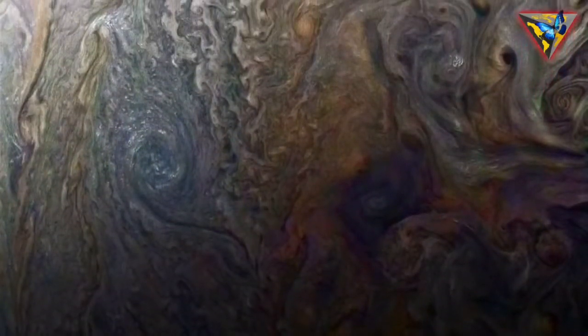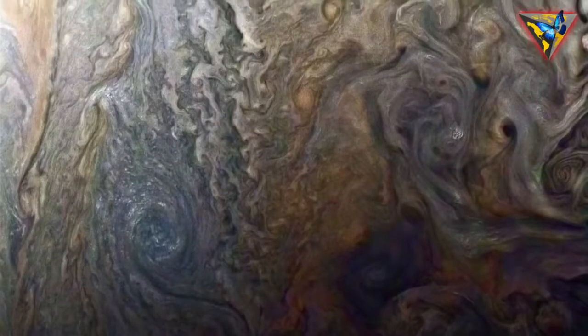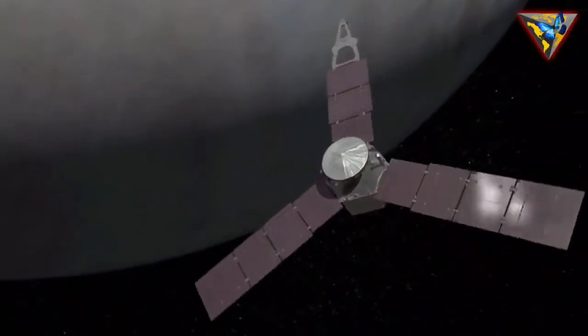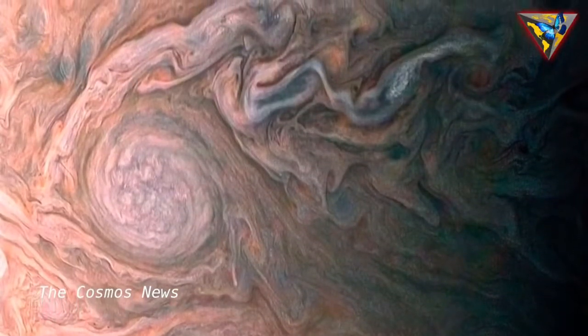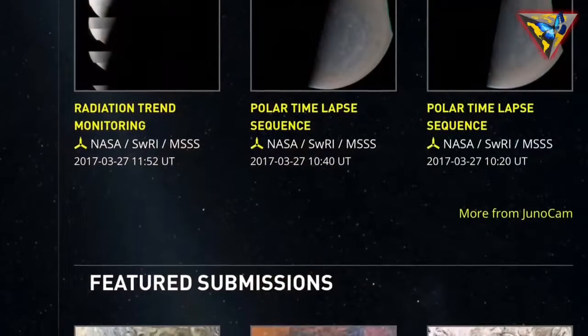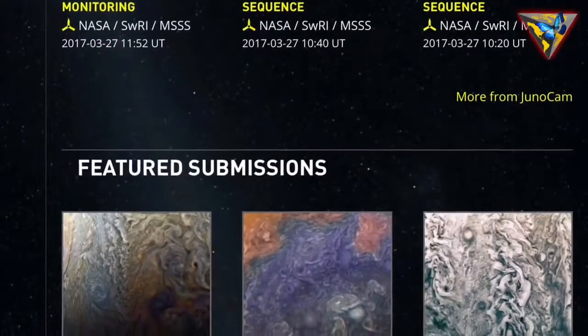NASA describes what we're seeing as streams of clouds spinning off a rotating oval-shaped cloud system in the Jovian Southern Hemisphere. Juno snapped the picture on February 2nd, and NASA highlighted it on Friday after amateur astronomer Roman Tkashenko cropped the image and adjusted the color. NASA makes the raw images from Juno's camera available to the public so people like Tkashenko can work with them.